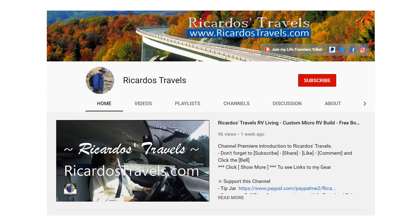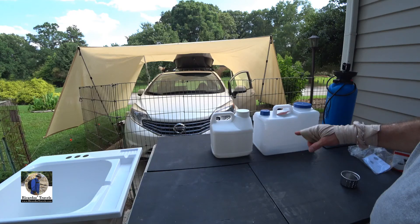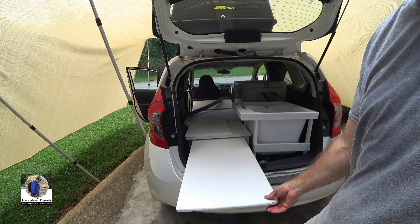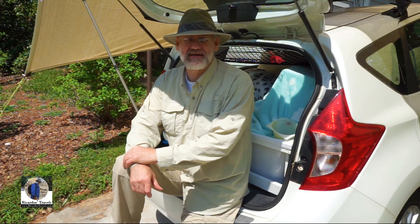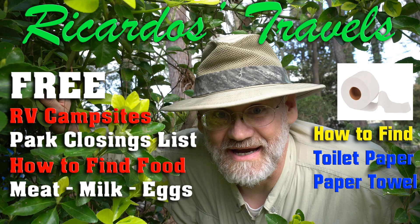Welcome back Life Travelers to another video by Ricardo's Travels. Today's video is going to be sections of my longer video where I covered a bunch of information on how to find free campsites, free and cheap campsites, RV sites, RV camping, and all the various different resources for you there.